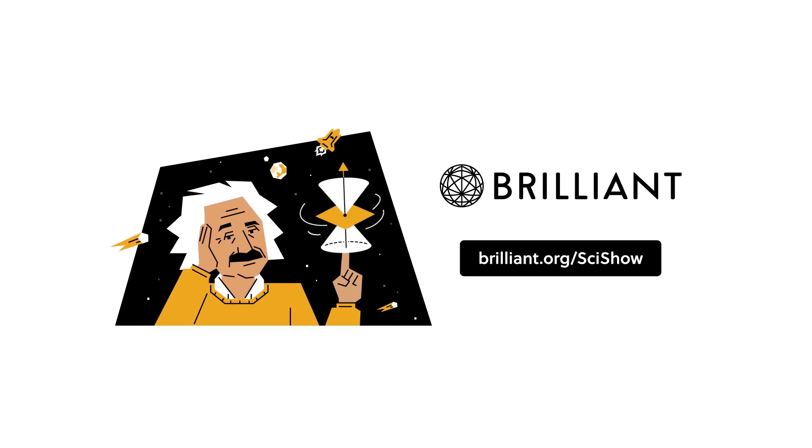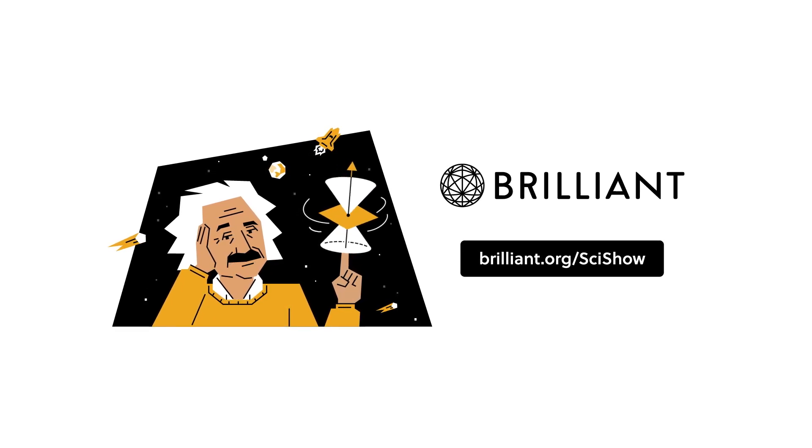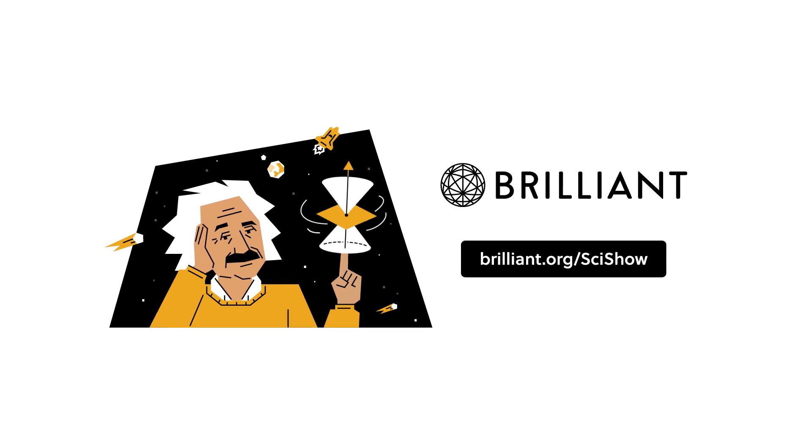Thanks to Brilliant for supporting this episode of SciShow. Go to Brilliant.org/scishow to learn how you can take your STEM skills to the next level.